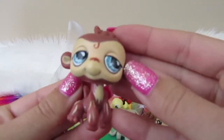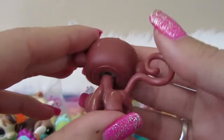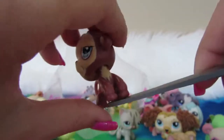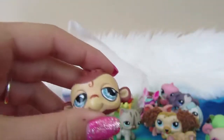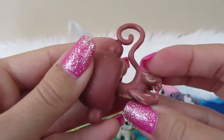We got a monkey. He's got some blue eyeballs. No LPS on his back, but he does have the blue magnet, so that's pretty cool. He's got a little twirl on his face, which is pretty cute, and just some random markings on him.